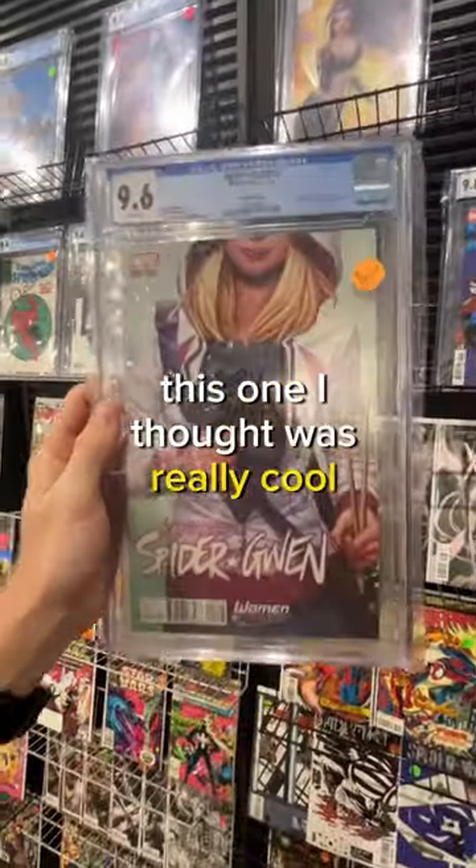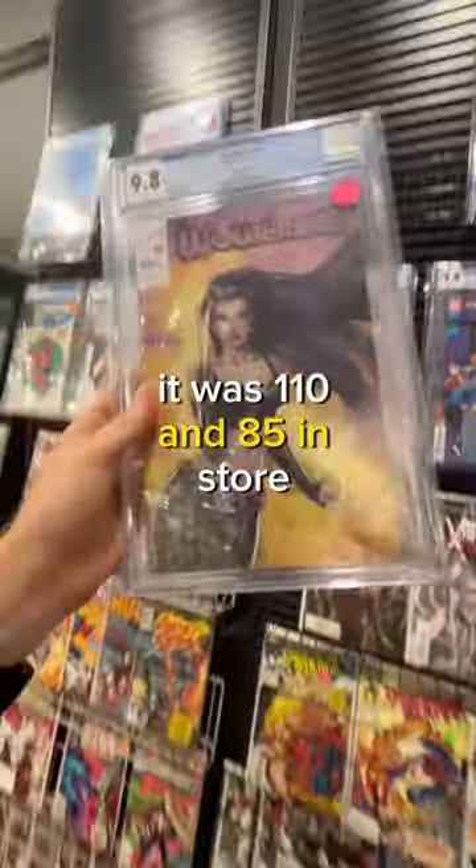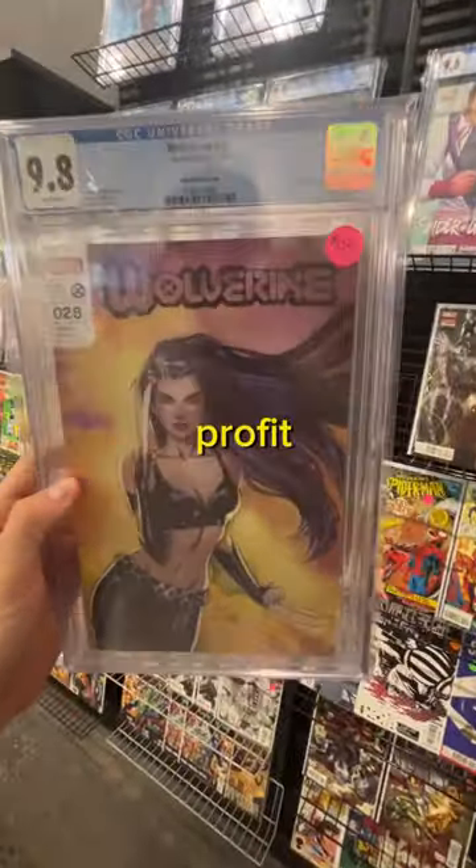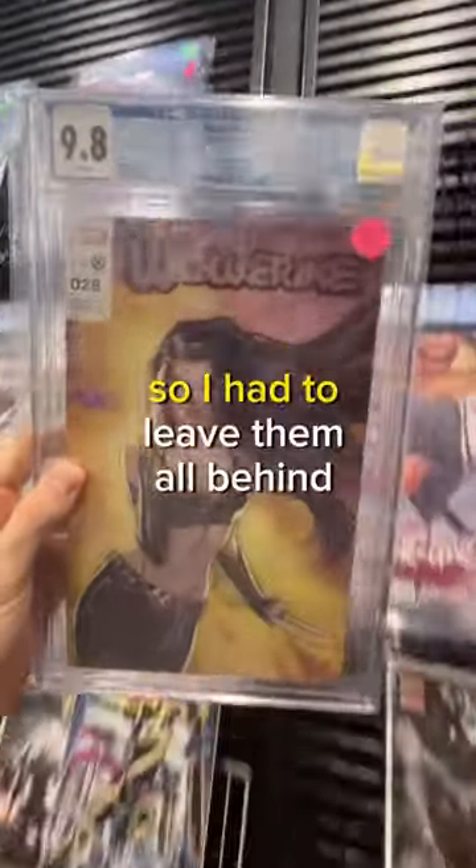This one I thought was really cool — Spider-Gwen, a 9.6 grading. It was $110.85 in store, so unfortunately not enough profit. And this 9.8 graded Wolverine unfortunately was going to be the same, so I had to leave them all behind.